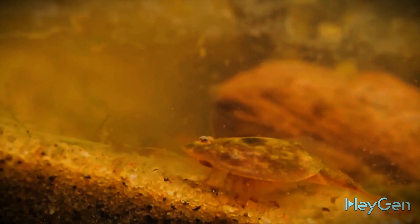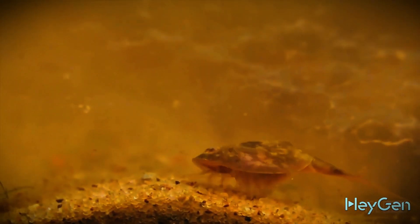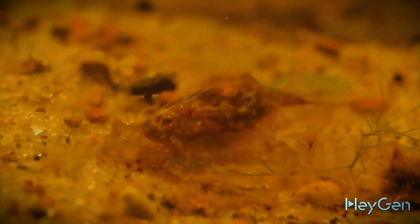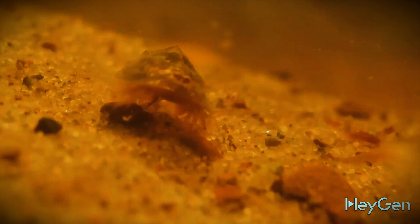They were digging non-stop. As we learned, by passing the substrate through themselves they eat the bacteria that have multiplied on it. Along with the water from the old aquarium, their shed chitinous exoskeletons also made it to their new home. Shrimp usually eat their old shells to replenish the chitin supplies used to create a new one — that's probably why we didn't see them before.